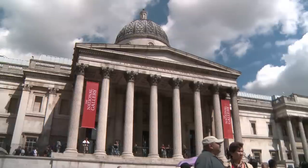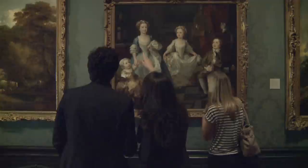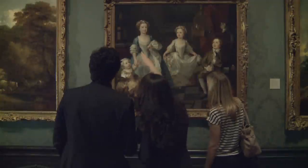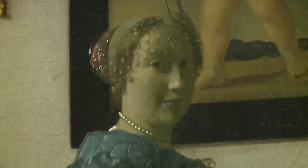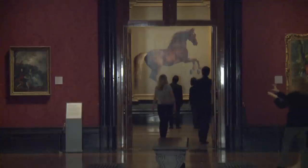Hello, my name is David Peggy and I work here in the scientific department at the National Gallery London. I'm an analytical chemist and investigate the materials used in these remarkable paintings around us. I investigate materials such as the varnishes, the paint binders and some of the pigments.